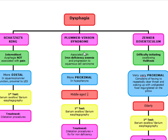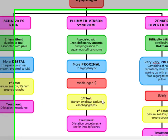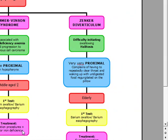Remember, it's going to be in the esophagus, so what's going to be our first step? It's going to be barium swallow, or barium esophagraphy. Plummer-Vinson's, unlike Schatzky's which is distal, is going to be proximal, and it's going to be associated with iron deficiency anemia and found in middle-aged women. We're going to diagnose it with a barium, and we're going to treat it with dilatation procedures as well as iron replacement.